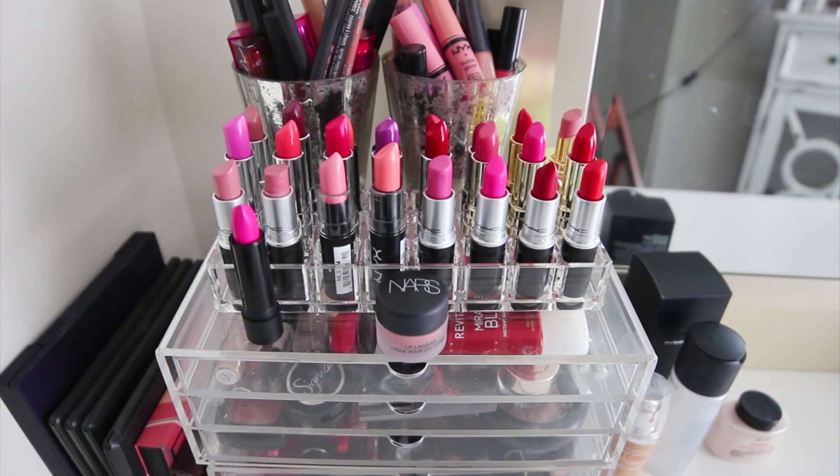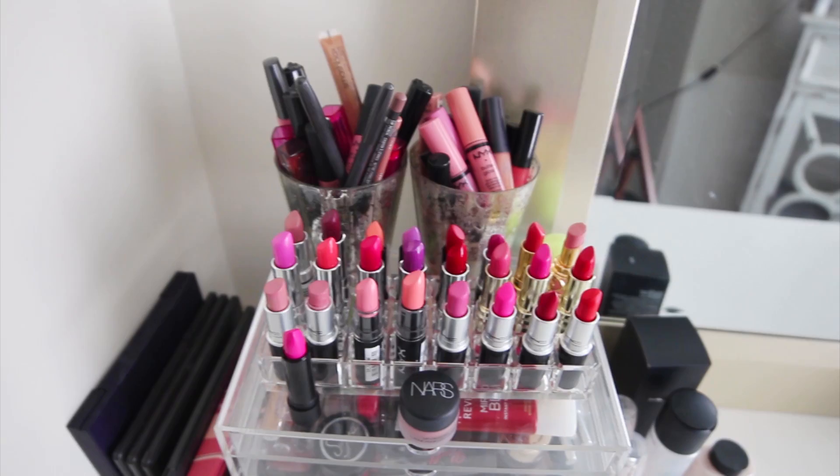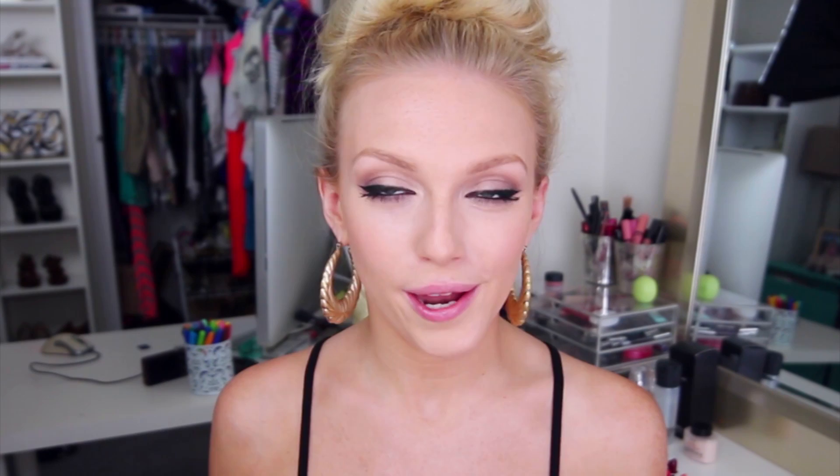I thought it might be cool to take all of the caps off my lipsticks so you could get a better idea of what types of colors I'm actually working with. From what I can tell — and I'm learning about myself as I go through this — I really, really like pinks. I have lots of really bright pinks, coral shades, a bunch of reds, and some purpley pinks as well. Let me come in a little more up close so you can get a better look at some of these colors.